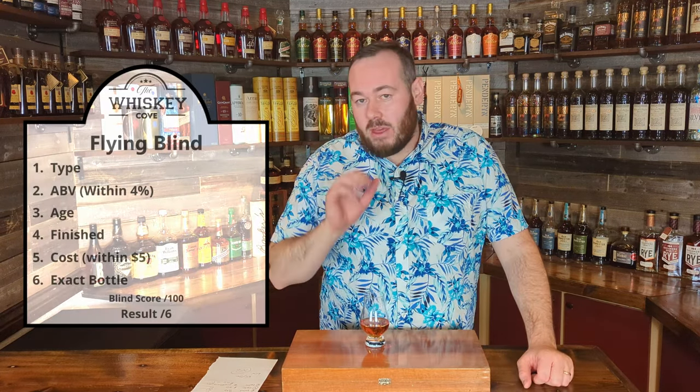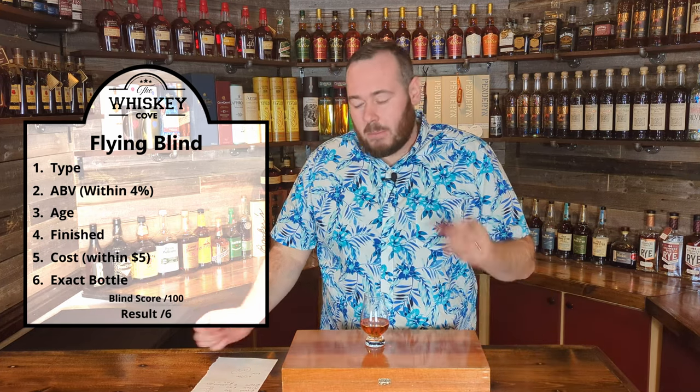We are looking for: number one, the type; number two, the ABV, which needs to be within four percent; number three, the age; number four, whether it's finished or not; number five, the cost, which needs to be within five dollars; and then number six, we're going to try to narrow it down to a specific bottle.